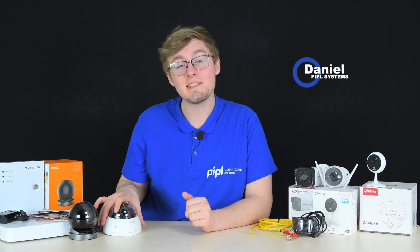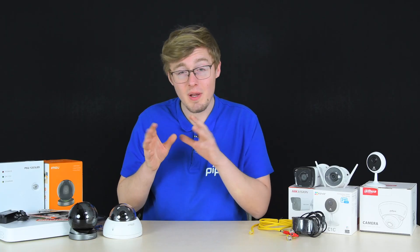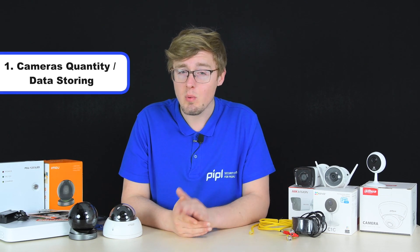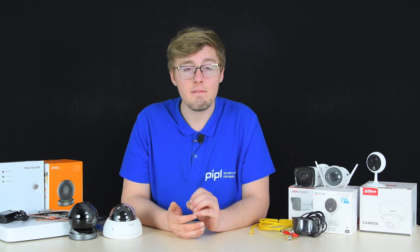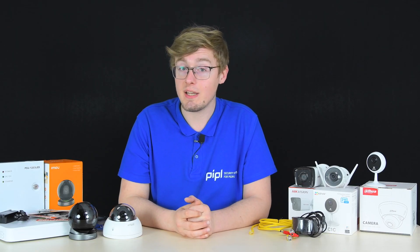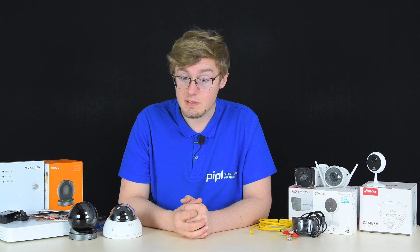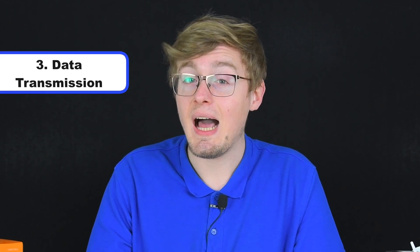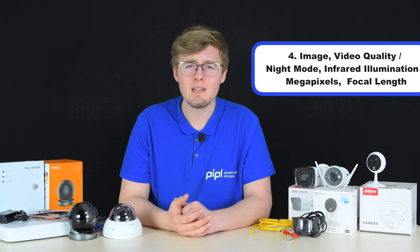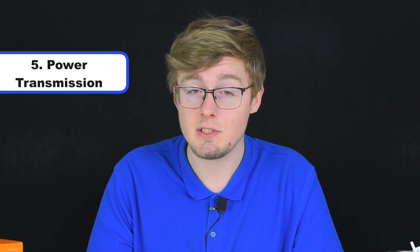Five things to pay attention to when you select a security camera or a security camera system. The list is as follows: one — camera quantity and data storing; two — installation place, which defines which type of camera you need; three — data transmission, whether wireless Wi-Fi or wired; four — image and video quality, including night mode, infrared illumination, megapixels, and focal length; and five — power transmission to your cameras.